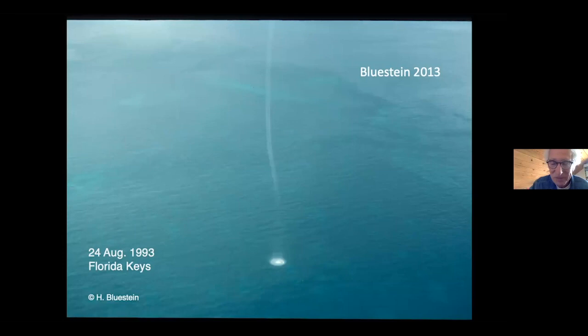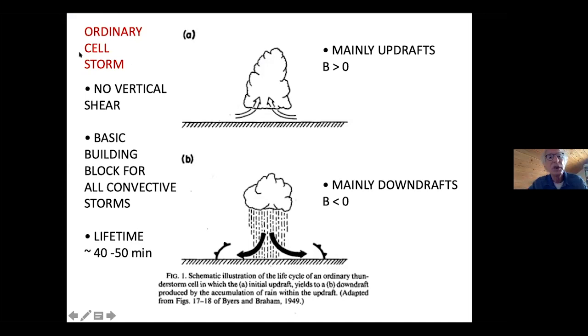There are two types of thunderstorms. One is the ordinary cell thunderstorm — the garden variety — in which there's no vertical wind shear. You get a buoyant updraft; air goes up, expands, does work on its surroundings, cools, and may become saturated — you get a cloud. Then you might get rain from cloud droplets. The rain acquires weight, falls out, and if it's unsaturated under the cloud it evaporates, cools, becomes dense and negatively buoyant. It hits the ground, spreads out as a gust front.